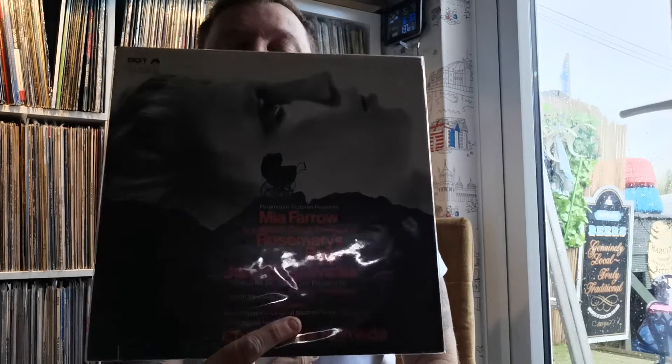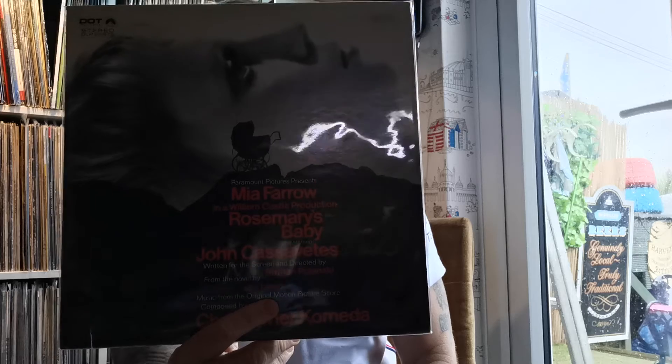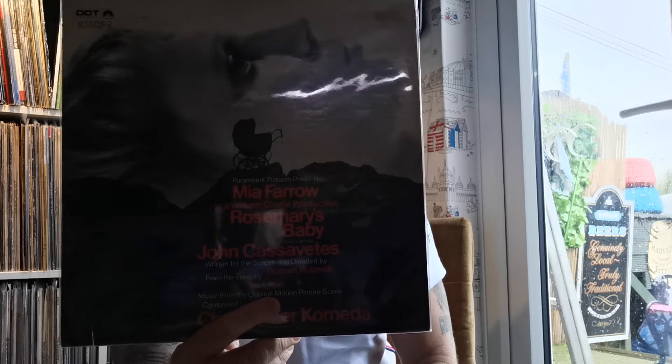And then Rosemary's Baby, which is another good movie — pretty good, actually very good.